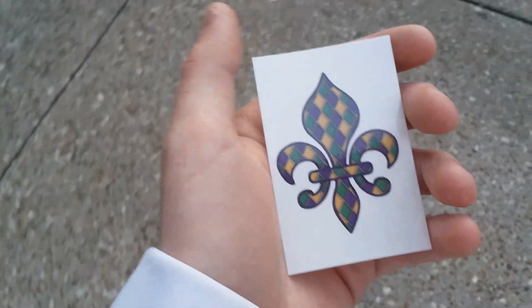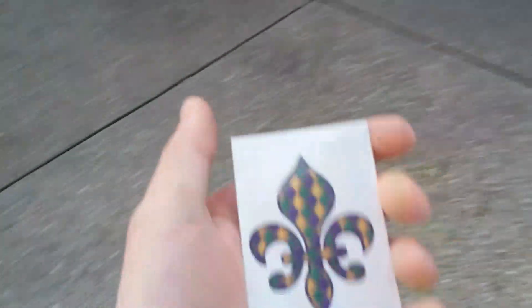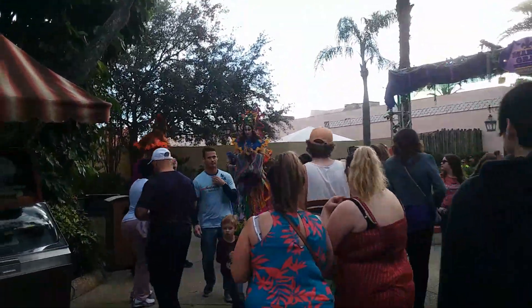They're actually giving out Mardi Gras tattoos — the people on stilts are doing that and they're pretty cool. Here's the other side of the Mardi Gras weekend area. It seems like some of the actors are actually leaving the area.